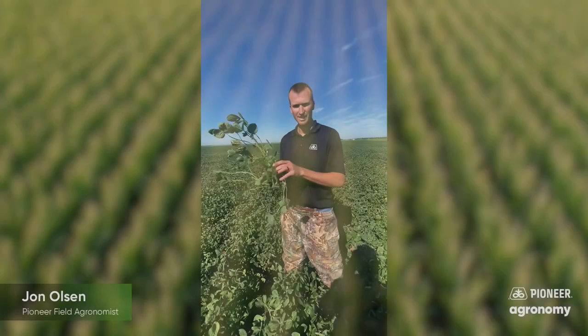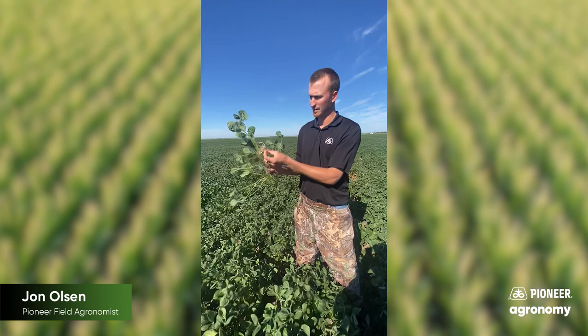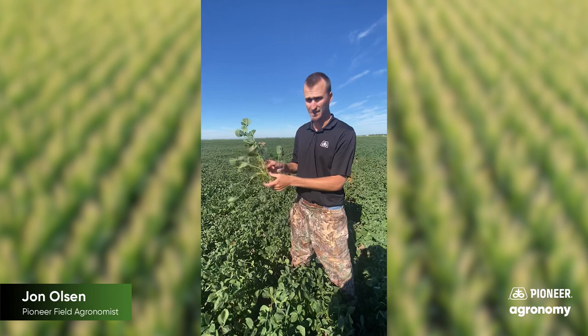Hi, this is John Olson, Pioneer Field Agronomist, Southeast South Dakota, out here scouting some soybeans. I started noticing some random trifoliates that were wilted off and starting to senesce. What we've got here is Dectes stem borer feeding.